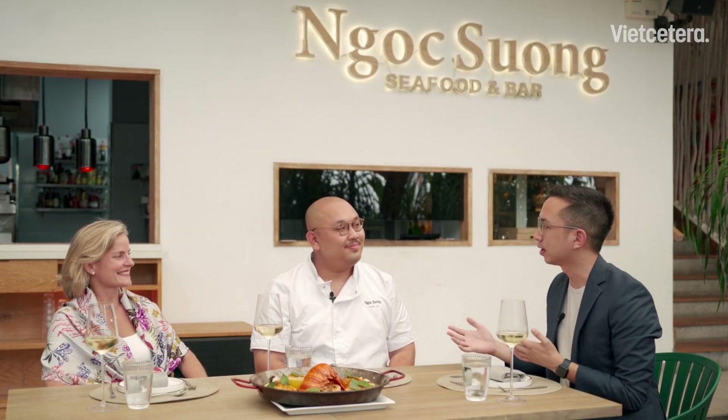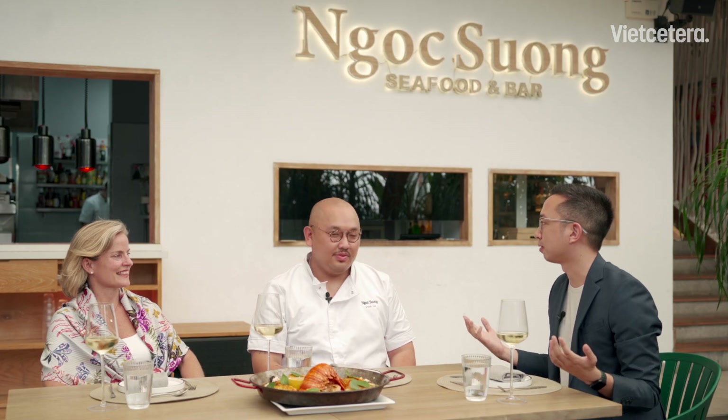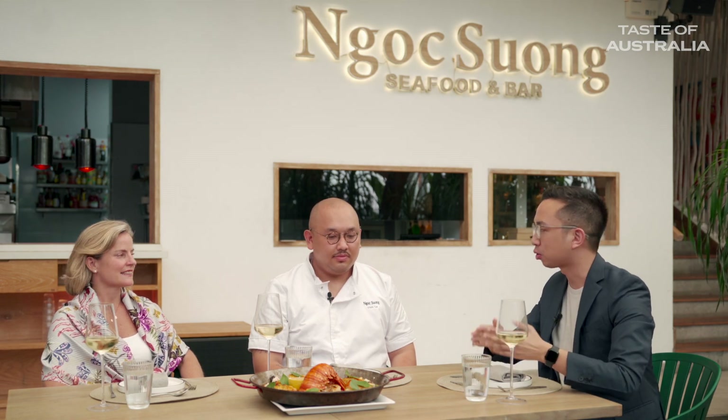Good morning everybody, welcome to another episode of Taste of Australia. We're on the third and final episode of this series. We're very happy to be welcoming our guests here today. Rebecca has been a regular on the show — she knows all things Australian. We've had two episodes already: one with Chef Chris Donnellan at Stoker, and second Chef Heli Tong. Today we have Vin. What a beautiful restaurant — as you can see they specialize in seafood, and we've got a great lobster here, called crayfish in Australia.